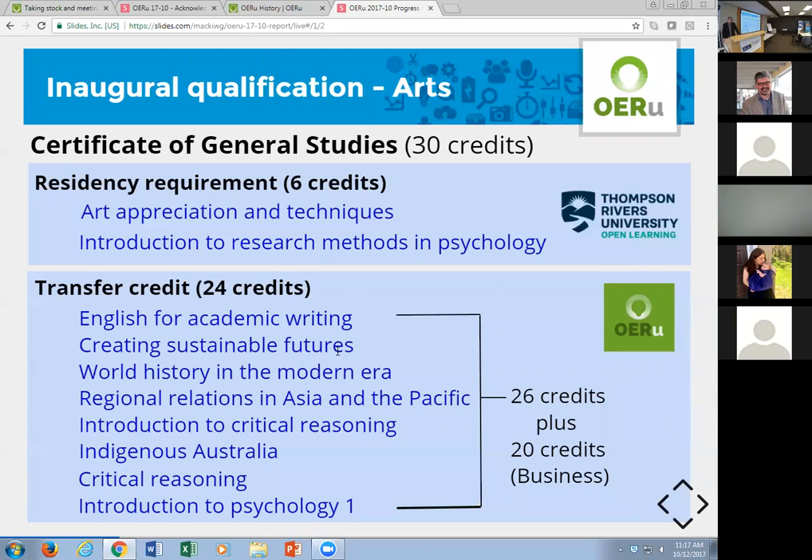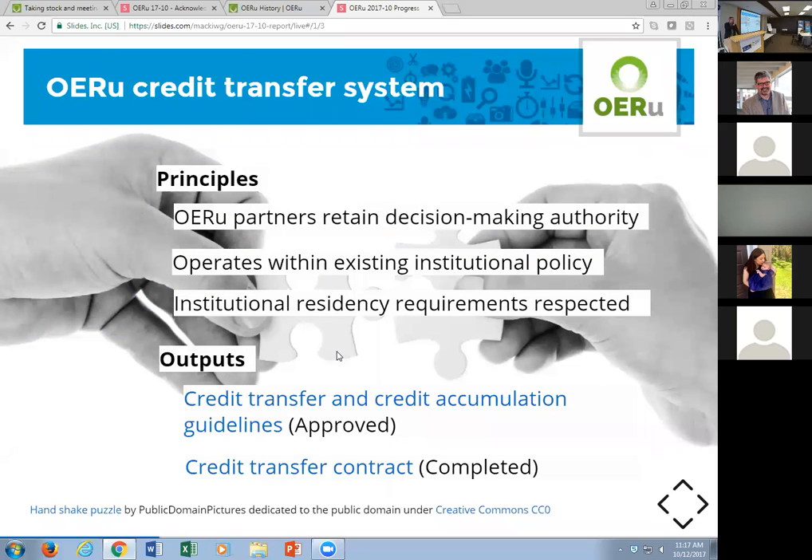There's a six-credit residency requirement at Thompson Rivers University. TRU has completed the two courses that account for that residency requirement. In arts, 26 credits are available to transfer in, and the business courses could also potentially be considered as part of general studies, subject to approvals at Thompson Rivers University. I must emphasize again and again: our partners retain institutional decision-making autonomy over all aspects of credit transfer.